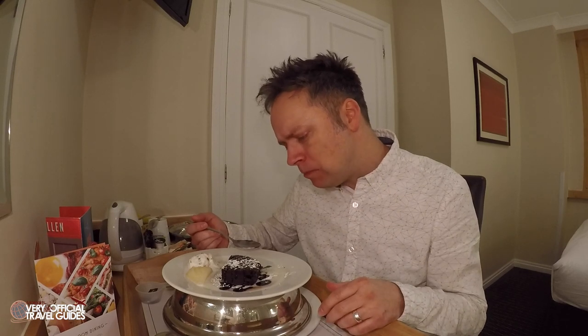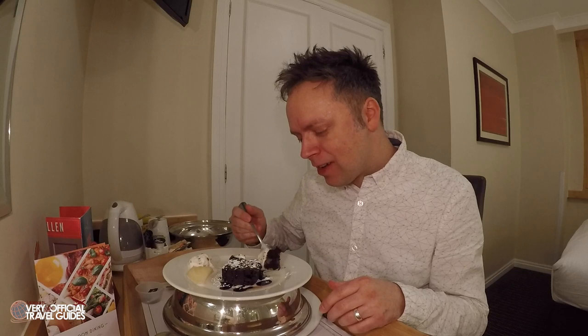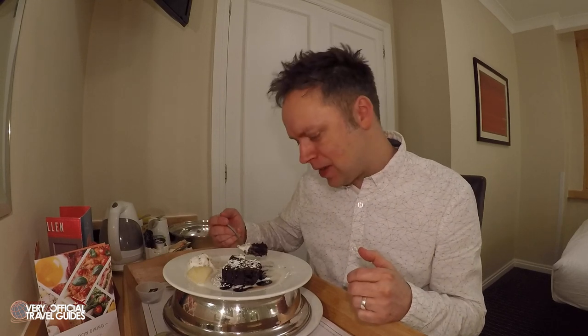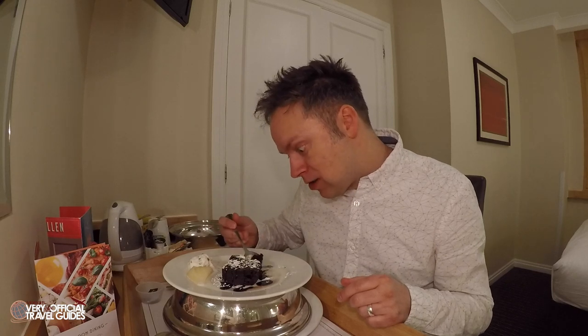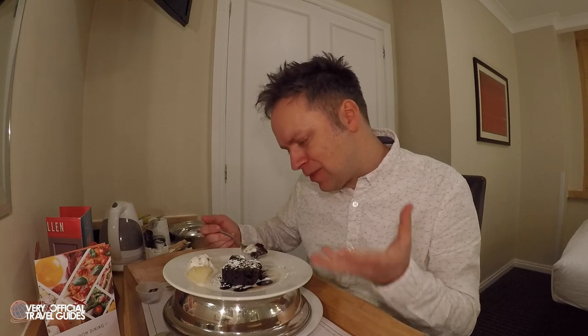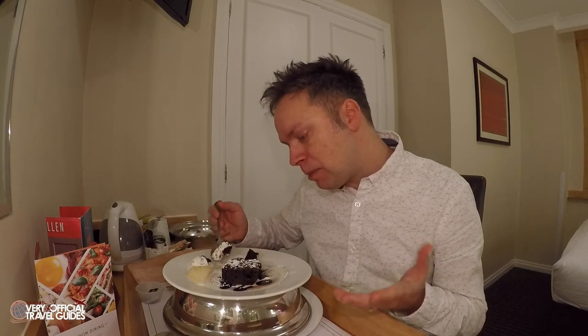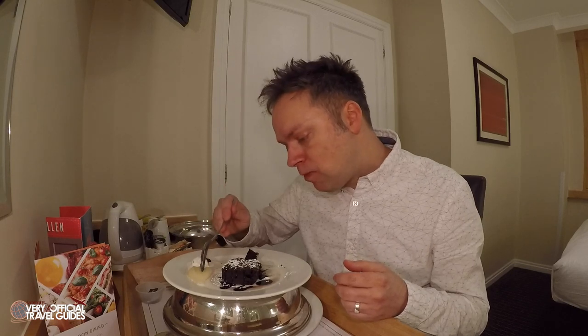This brownie is really good. Count how many times in this video I make the sound 'mmm' while I've got food in my mouth — it's an uncontrollable habit I have. I noticed it when I watched the Norwegian Epic room service video and thought 'why do I do that all the time?' but I just can't control it. I'm also disappointed I didn't think about the ice cream melting — but how else would I have done it? Maybe some people just order dessert separately.